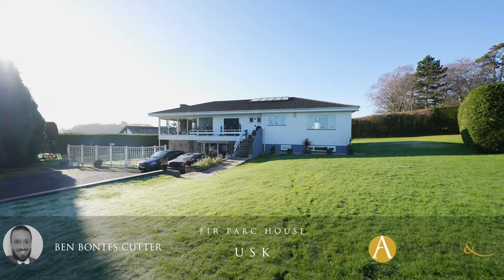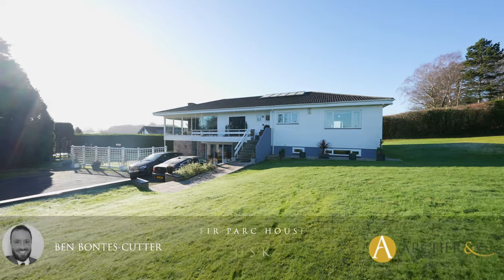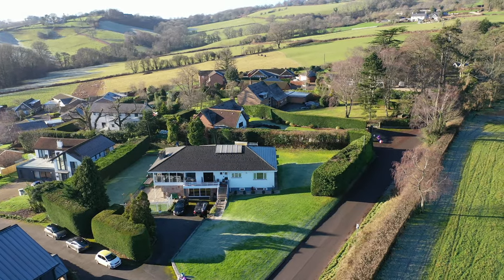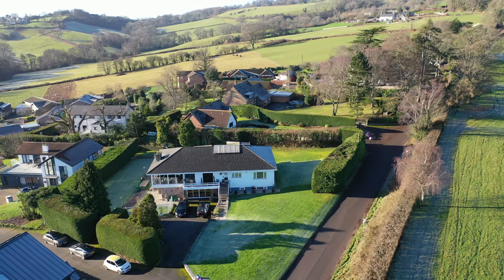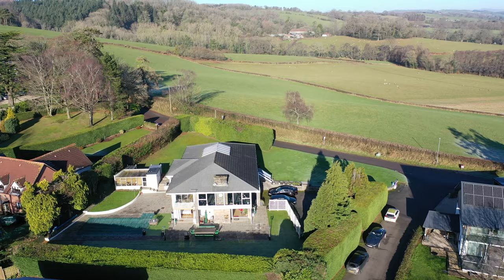Welcome to one of the most spectacular homes available on the open market today in Monmouthshire — this stunning detached home with open Monmouthshire countryside views. The property sits on a generous plot and has adaptable accommodation for varied usage.